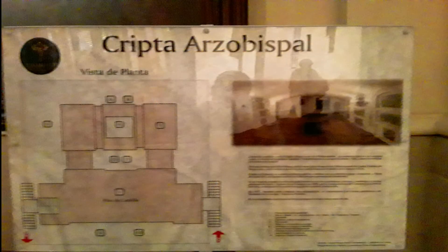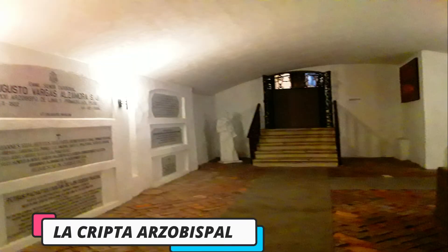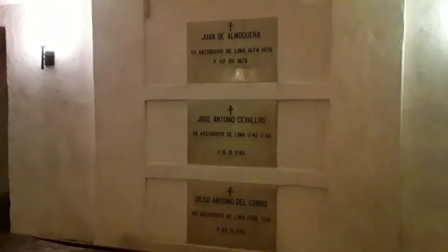La cripta arzobispal se encuentra ubicada debajo del altar mayor y contiene las tumbas de diversos miembros de la Iglesia Católica. También se encuentran enterrados importantes personajes de la historia del Perú, como el virrey Melchor Antonio de Porto Carrero y los arzobispos de Lima Jerónimo de Loaiza, Diego Morcillo, Rubio de Unión y más recientemente el cardenal Augusto Vargas Alzamora.